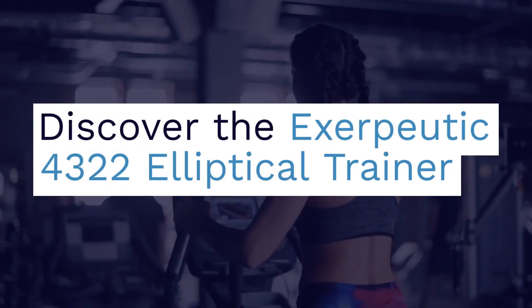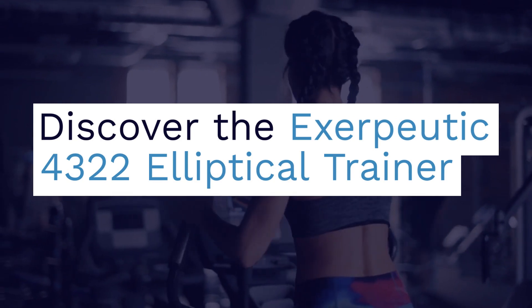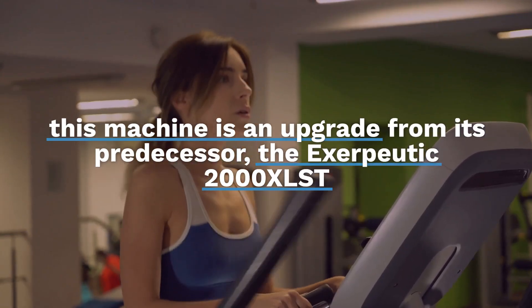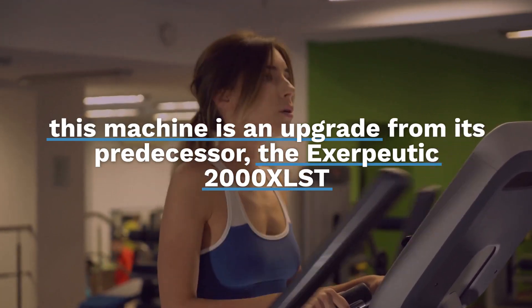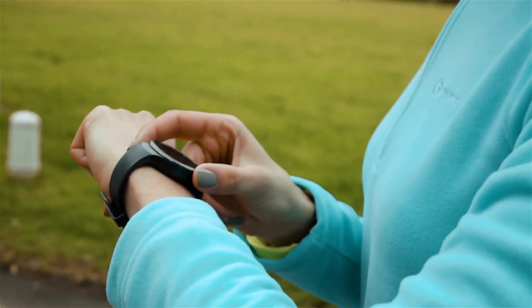Discover the Exerpeutic 4322 Elliptical Trainer, a modern fitness solution that brings gym-quality workouts into the comfort of your home. Launched by Paradigm Health & Wellness in 2020, this machine is an upgrade from its predecessor, the Exerpeutic 2000 XLST, offering enhanced features for a superior exercise experience.